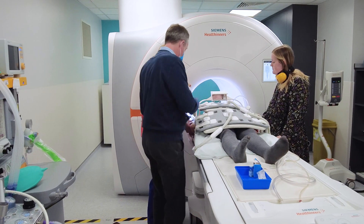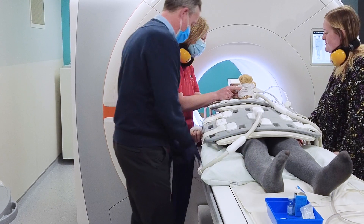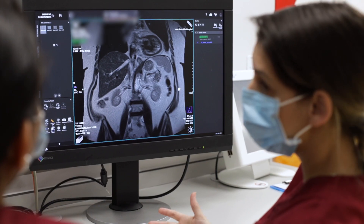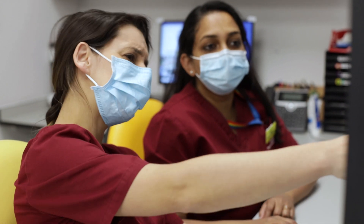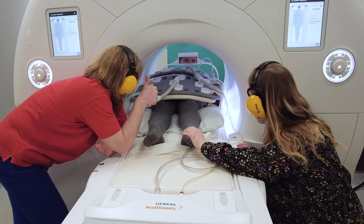If you're having a contrast scan, we will come in part way through to put that in. The noises the scanner produces are all different depending on what we are scanning — some are very loud and some are not so loud. There will be different noises such as beeps and they will go quieter, louder, quieter — but the noise-cancelling headphones and earplugs really helped.